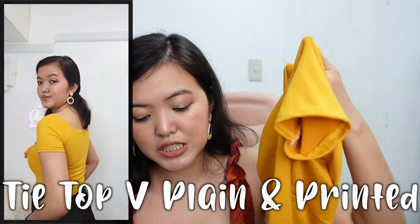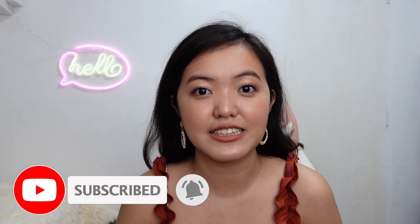This is the top V-shaped, plain and printed. I got this in mustard color. And there you have it! I hope you enjoyed this video. Don't forget to give me a thumbs up, subscribe to my channel, and click the notification bell so you'll get notified whenever I post a new video. Keep safe everyone! Bye!